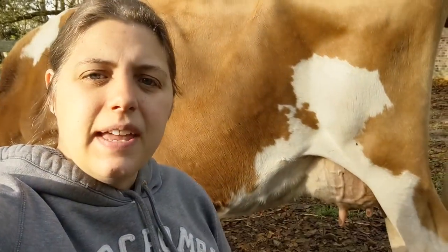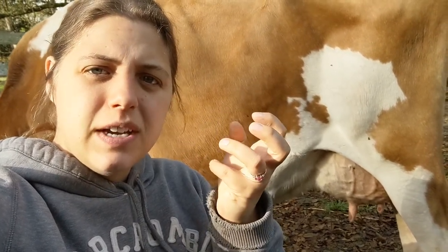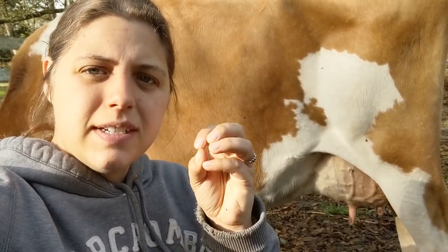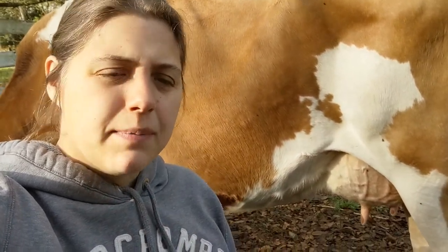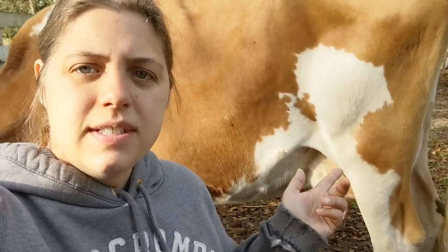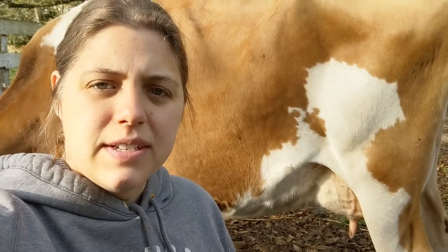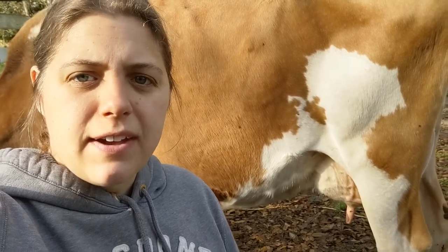It's called staph A, and if it gets into the udder it goes in really deep inside, and the body ends up creating almost a shell around it. You can put as much medicine into the udder as you want to try to stop the infection, but it can't reach those pockets inside. Over time it can take over the entire udder, go septic, and get into the bloodstream. Make sure the cow does not have mastitis when you're purchasing her, and find out if she's had it multiple times.